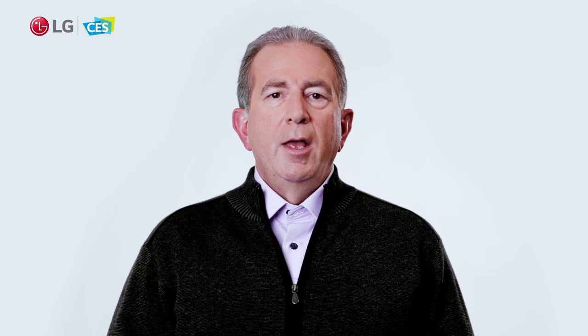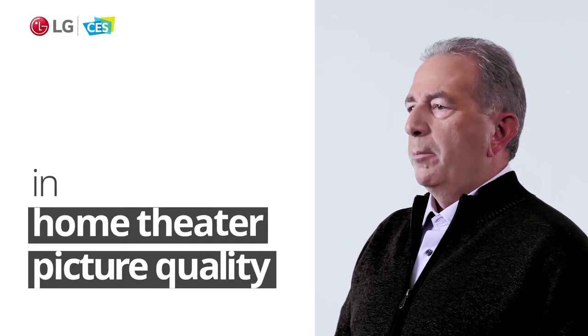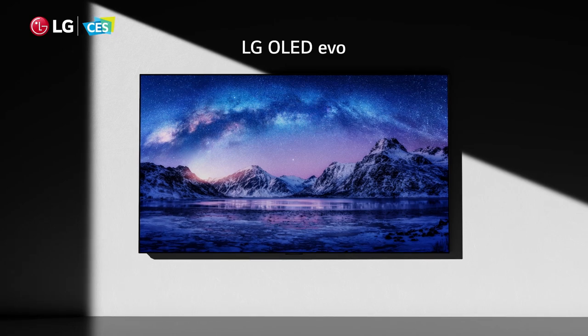This year, LG OLED will continue to set the standard in home theater picture quality with the introduction of the next evolution of OLED — the OLED EVO — which features LG's most advanced panel and processor.